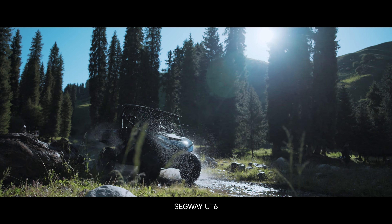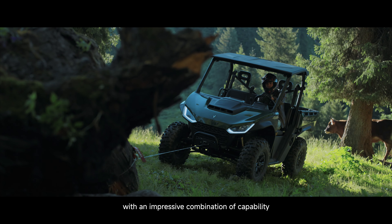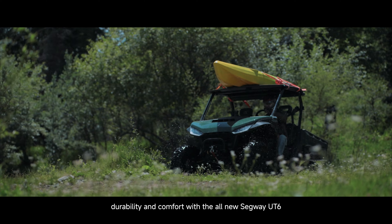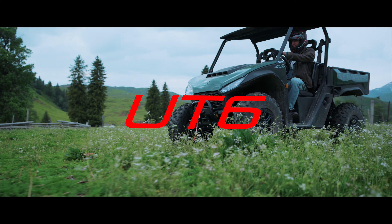Segway UT-6. Make your days count and check more off the to-do list with an impressive combination of capability, durability, and comfort with the all-new Segway UT-6. Unmatched utility.